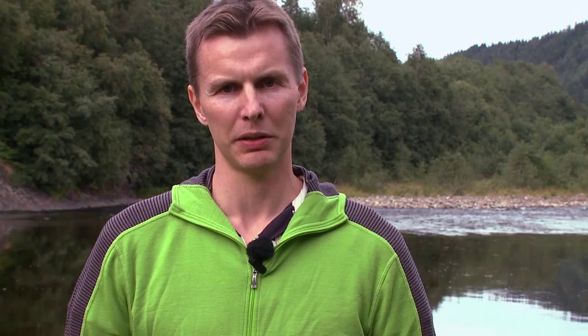We have about one kilometer of river that can be fished from both sides. And when you're fishing at Johållen, you're staying at our cottages that are located right next to the river.